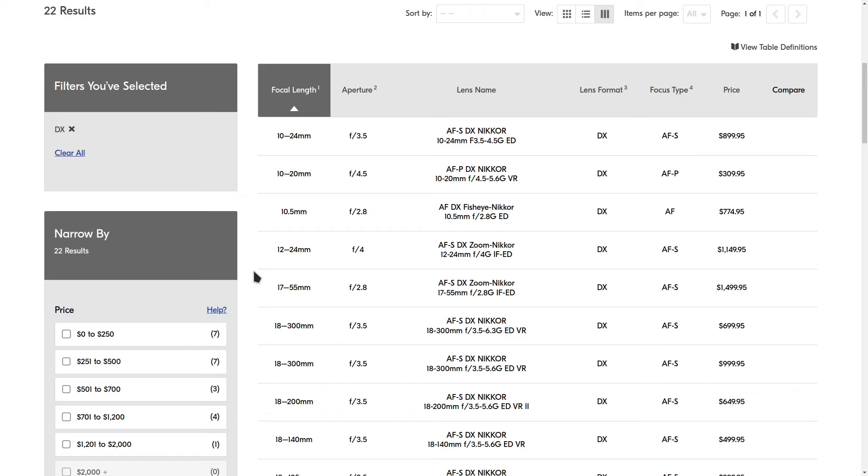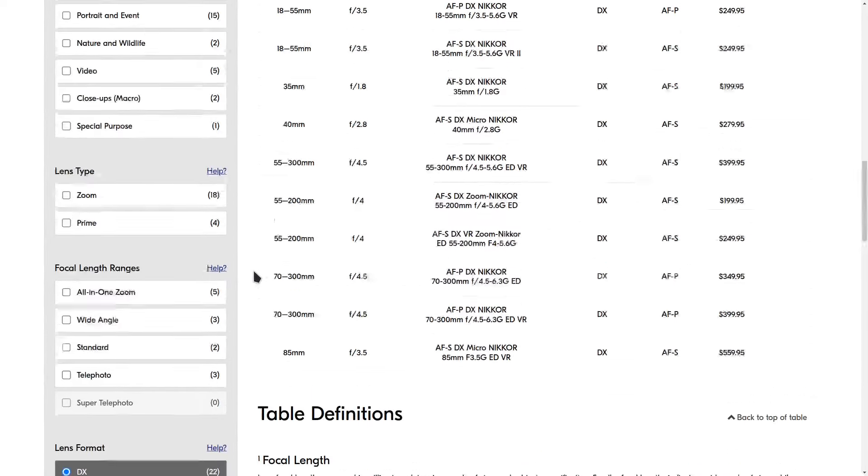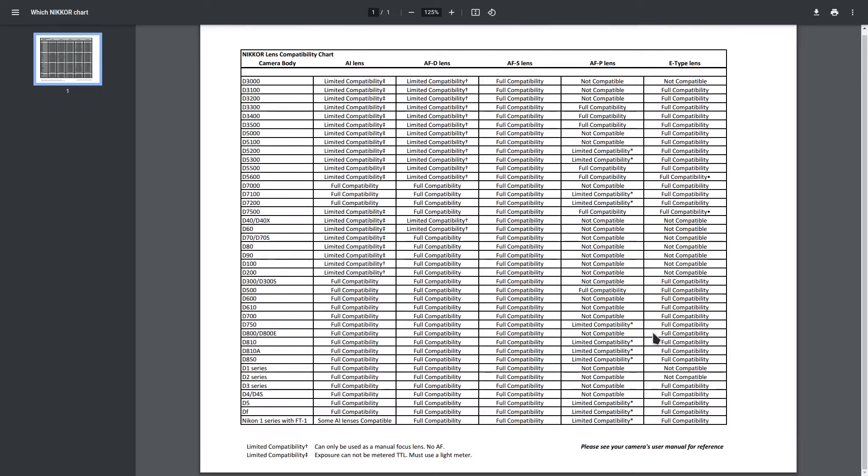You can use full-frame lenses on the camera, but that would also mean you probably have more room in the budget since they are more expensive than the DX APS-C lenses. Another annoyance is that you'll have to check a chart for compatibility, because AF-P lenses are not compatible with the camera. Depending on where you're buying from, pay close attention to lens abbreviations — people will occasionally list AF-P lenses as AF-S lenses and they will not work on the camera.